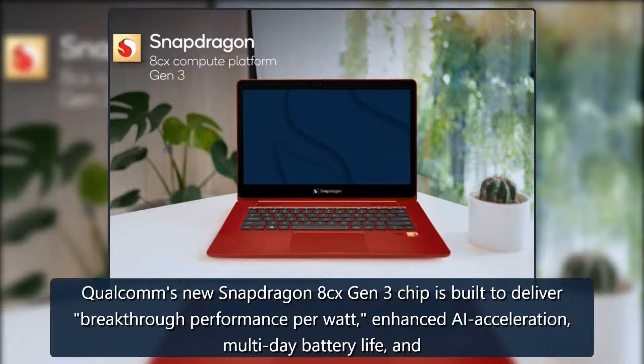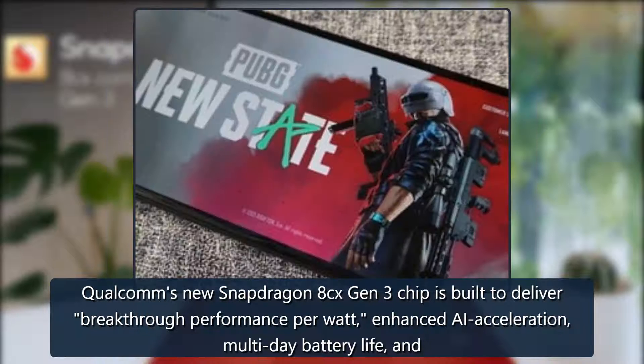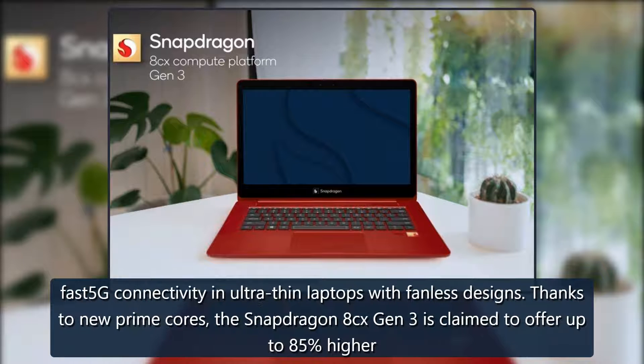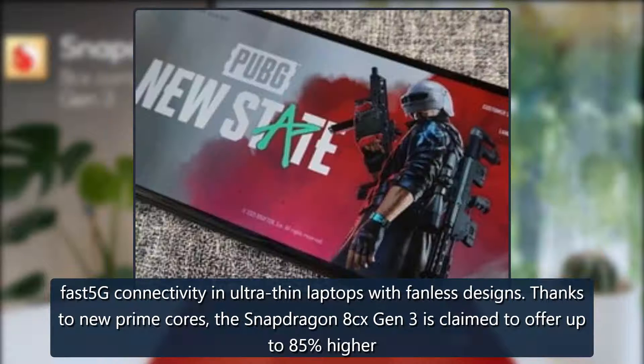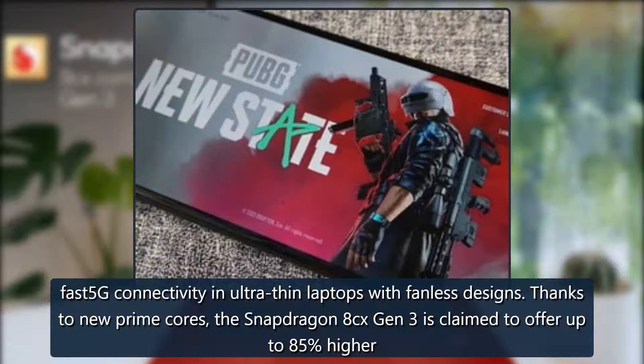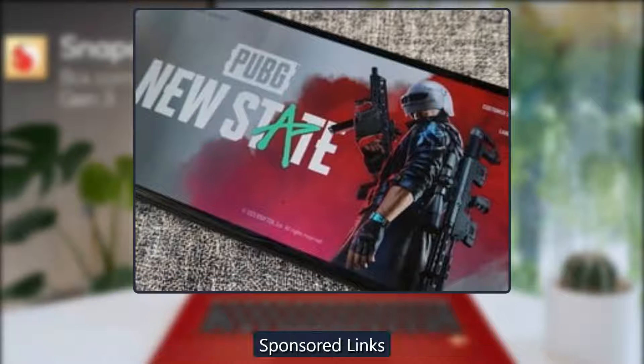Qualcomm's new Snapdragon 8cx Gen 3 chip is built to deliver breakthrough performance per watt, enhanced AI acceleration, multi-day battery life, and fast 5G connectivity in ultra-thin laptops with fanless designs. Thanks to new prime cores, the Snapdragon 8cx Gen 3 is claimed to offer up to 85 percent higher performance than the previous generation.